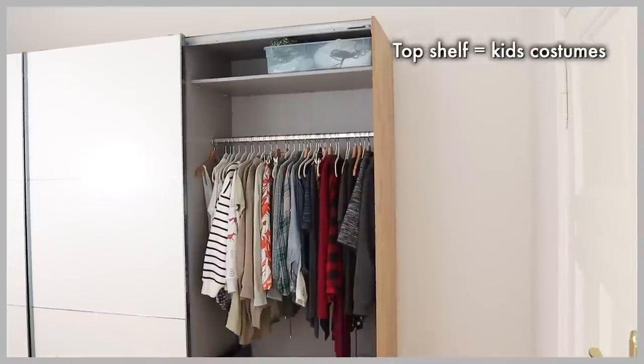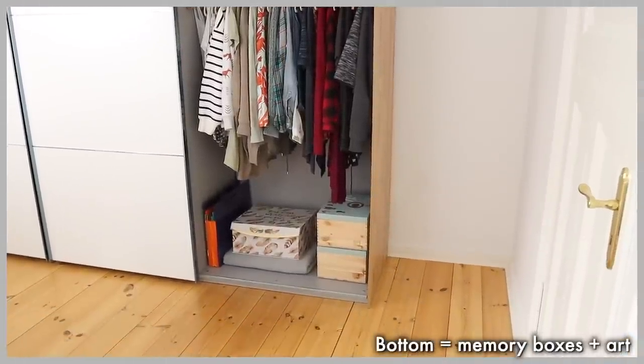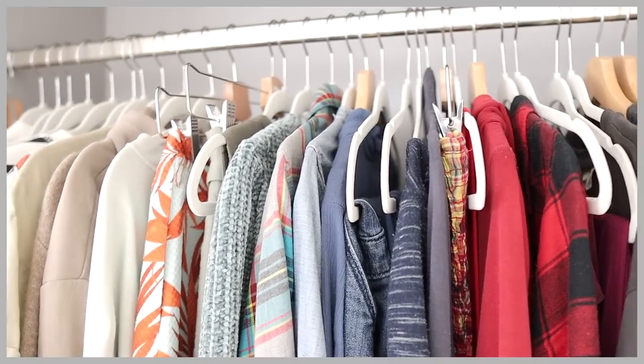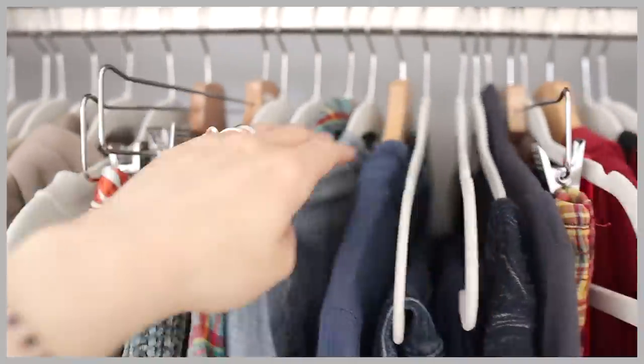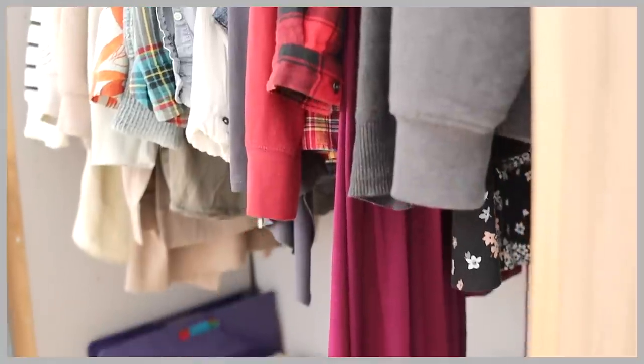So that brings us to today. Here we are in front of my wardrobe again, where I'm going to be doing yet another full wardrobe declutter. Let's go ahead and dig into my wardrobe, take everything out where we can see it, arrange it into categories, I'll let you see exactly what I have, and then we can start going through things and decluttering them. Let's dive in.